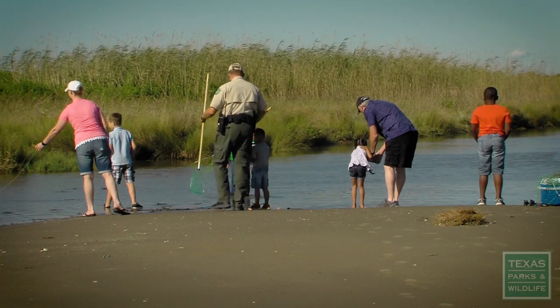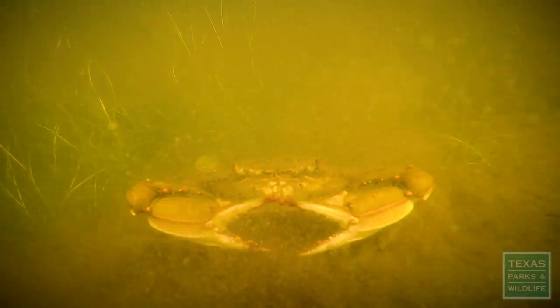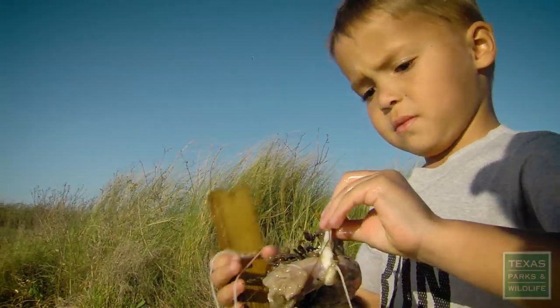We're out here on Sea Rim's East Beach. It's a wonderful spot to go crabbing. I do have some chicken necks that are tied up to the string here — it's like fishing. I didn't have any idea it would involve chicken. I thought you would sort of cast a net, pull them in, and it would be done.